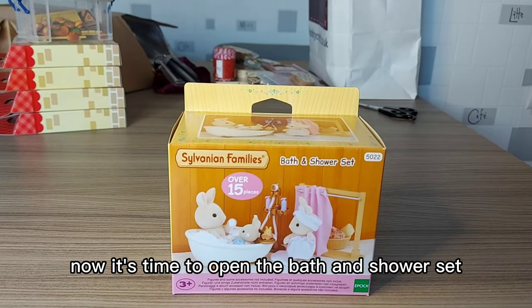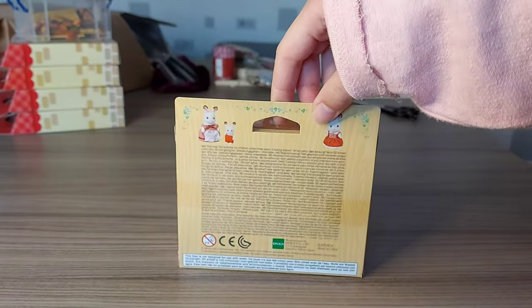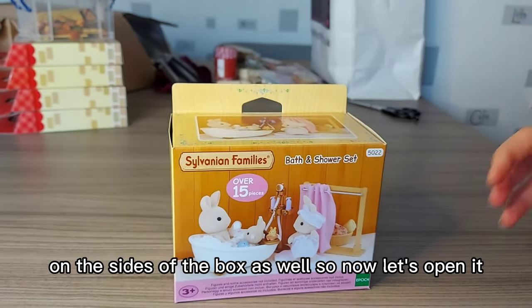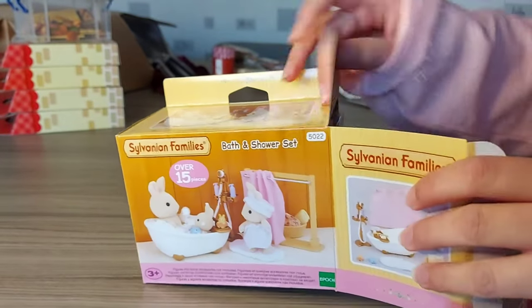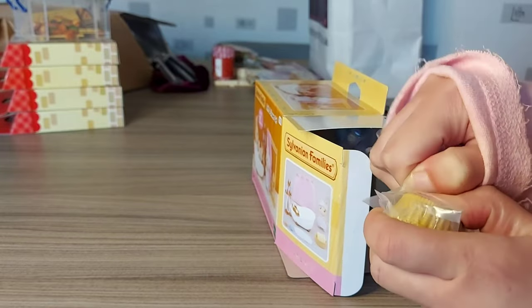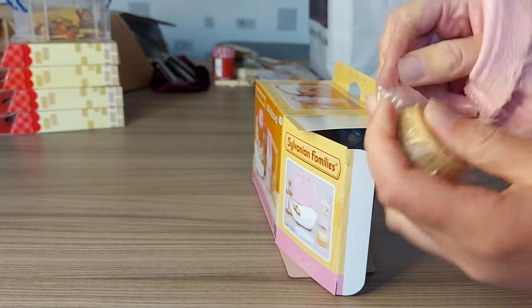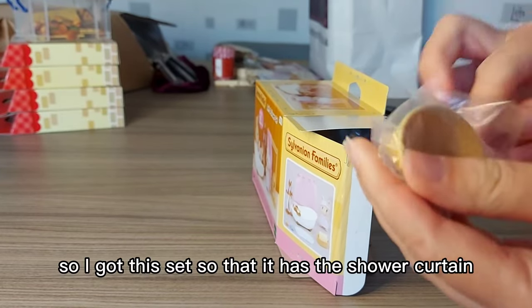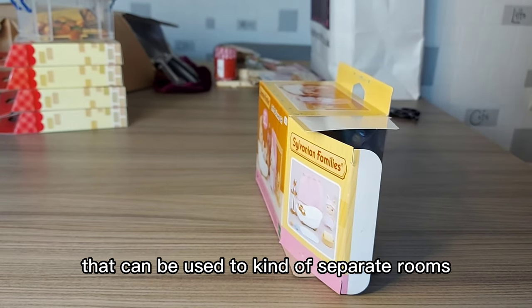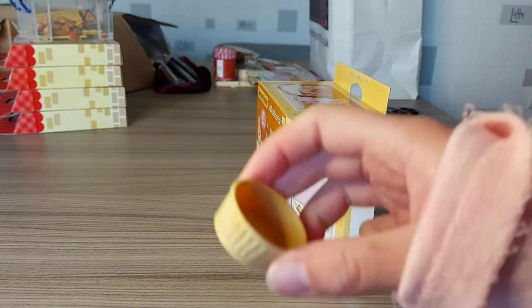Now it's time to open the Bath and Shower Set. It comes with over 15 pieces — it shows the contents on the side there, and photos of this set on the sides of the box as well. So now let's open it. We have got a basket with a sponge. We've got a white sponge and a basket.